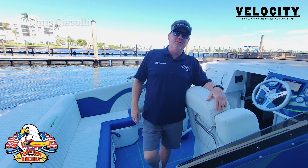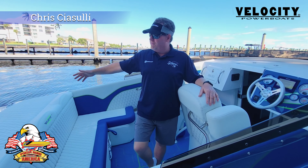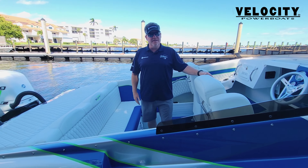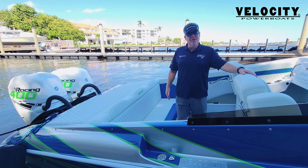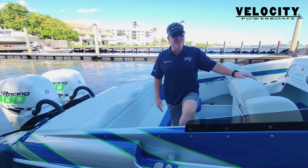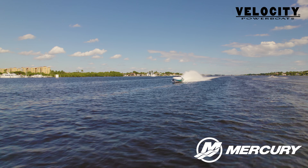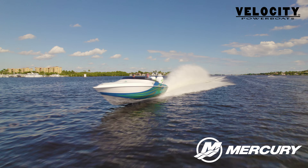Hello everyone, this is Chris Chisouli from Gateway Marina on this beautiful Velocity 290 SC. It's an amazing boat for those who want to go fast but don't have a million dollars to spend. This particular boat has 400 Rs which will push the boat over triple digits easily.